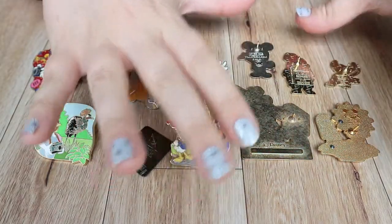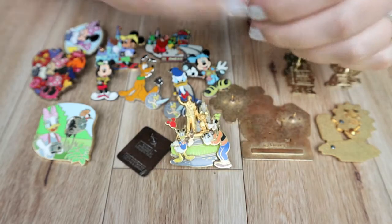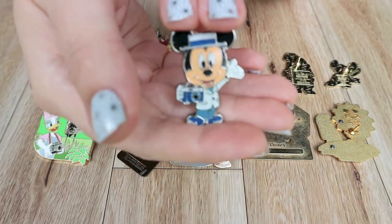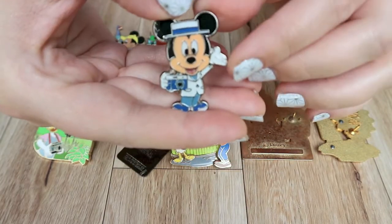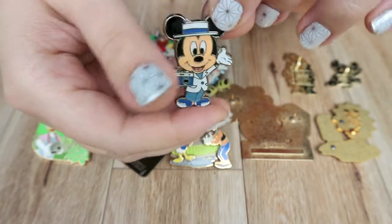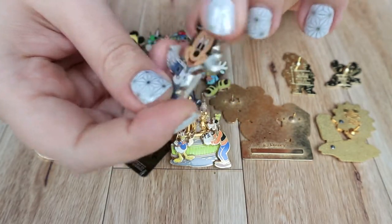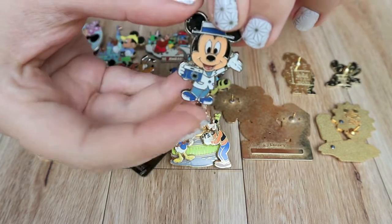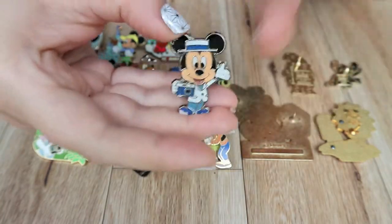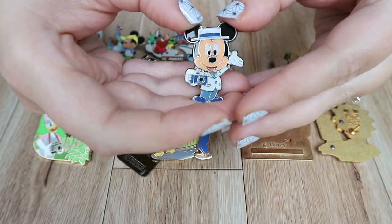Moving on, these are my more hard-to-find and limited edition pins from my camera collection. First is a Tokyo prize pin — this was the pin that started it all for my characters with cameras collection. I got this when I got a job as a school photographer, as a little memento to mark the occasion. The way you'd get these pins from Tokyo is through some sort of arcade game, like a gachapon or capsule-type game. I found this one over Instagram a few years back and it's one of my favorites.